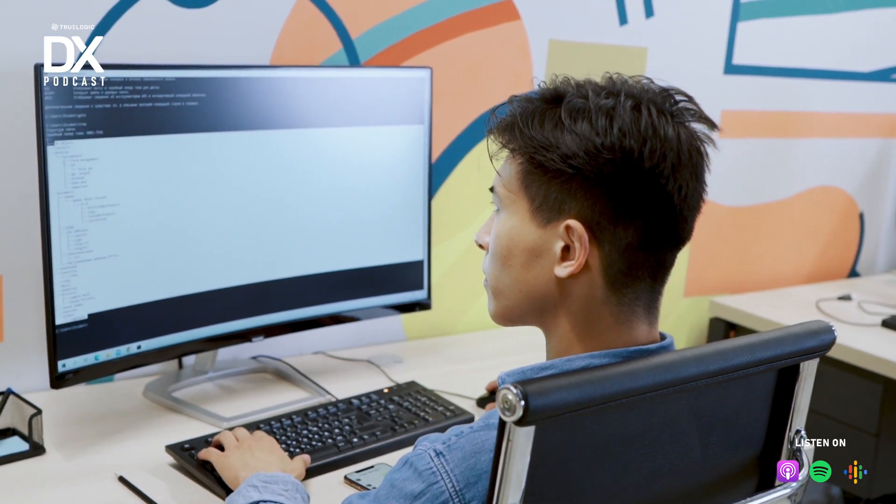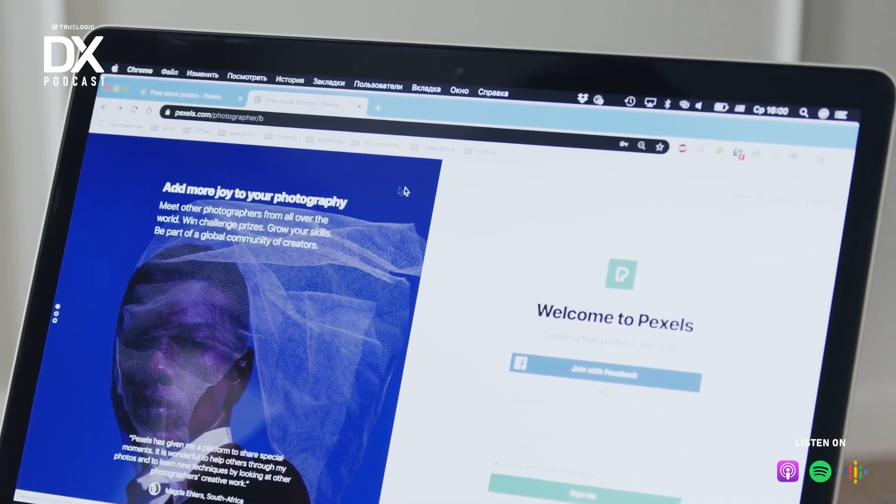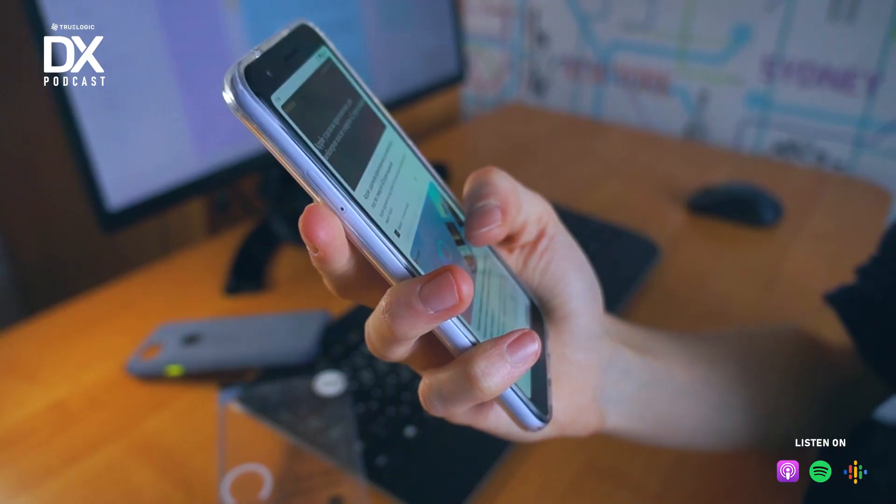Welcome to another episode of the TrueLogic DX podcast. Today we're going to talk about web technology. It's the new year, and this is our first podcast for the year. And for some brands, a new year means one thing — a new website, a new app.